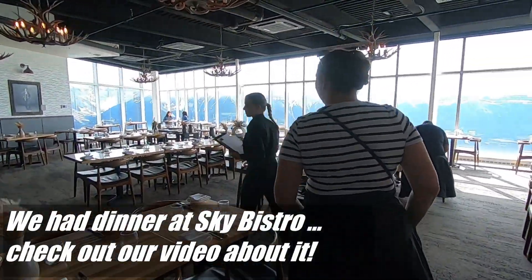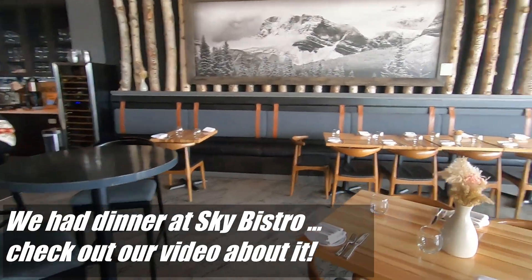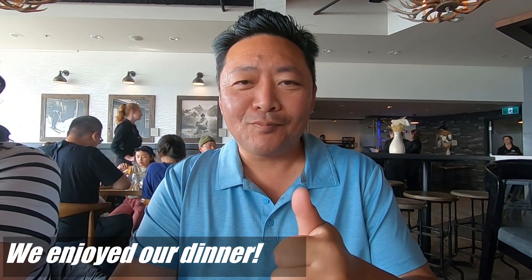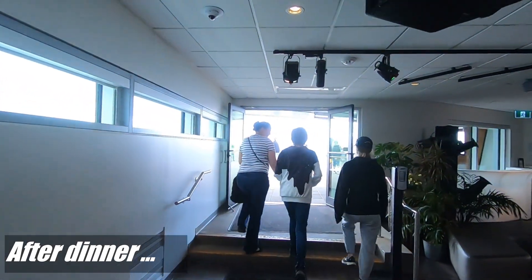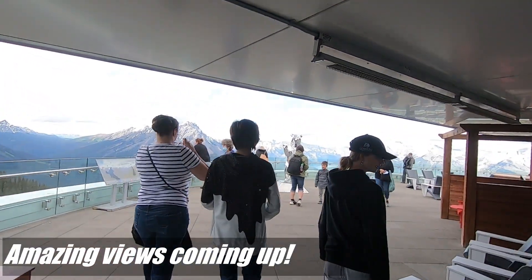All right, so we lucked out — we didn't have reservations, but they do have a table available for us, so we got lucky. Thumbs up — it's good. Oh Canada, our home. It looks windy out there. Hold on to your hats.